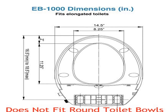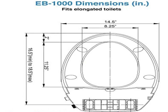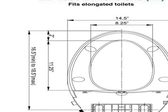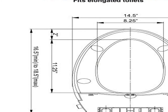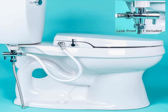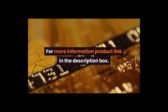Product information: color elongated seat, item weight 5.5 pounds, style elongated, shape elongated, item package quantity 1, included components 1 rear and feminine cleaning, no wiring required, simple 20 to 45 minute installation or less. For more information, product link in the description box.